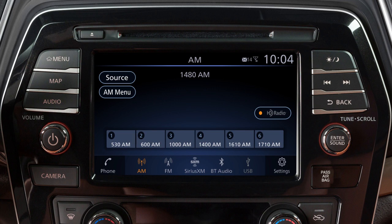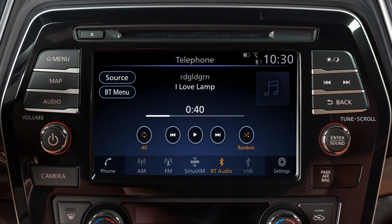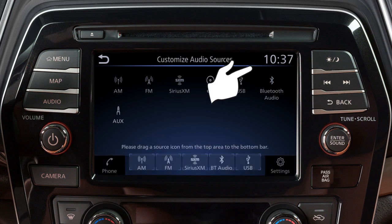Press this button then touch Source to choose an audio source. Touch a selection from the launch bar from any audio mode to play a different source. With the audio screen displayed, touch Source, then touch Customize Audio Sources, and drag your preferred sources to the launch bar to customize these keys.